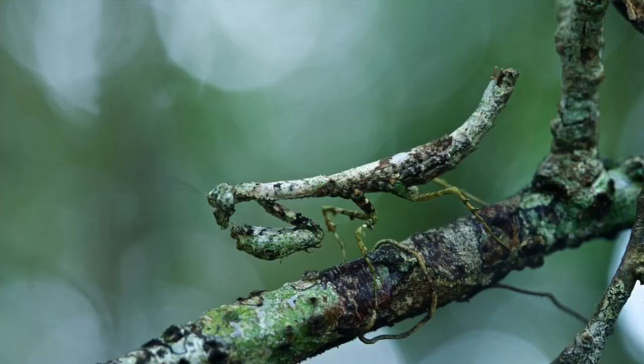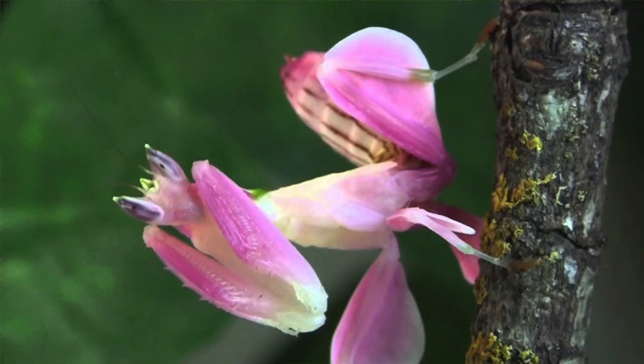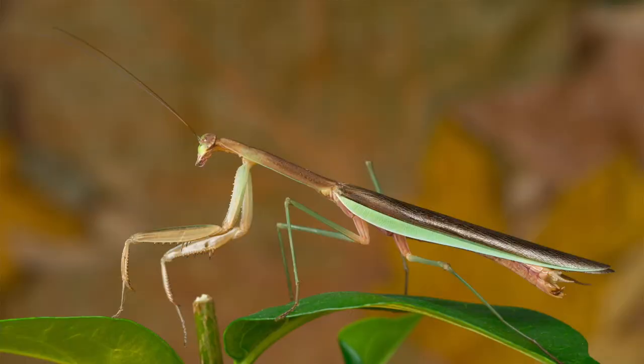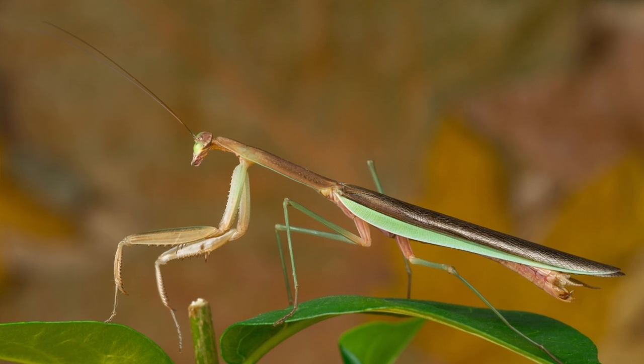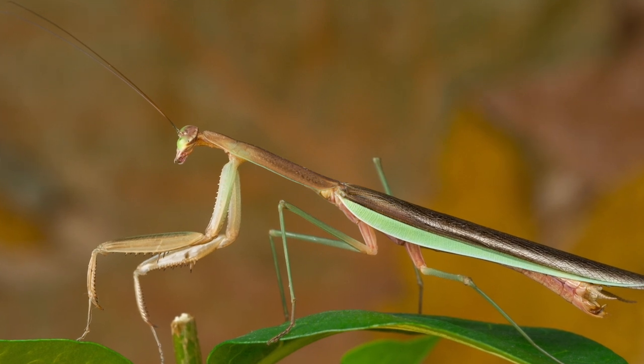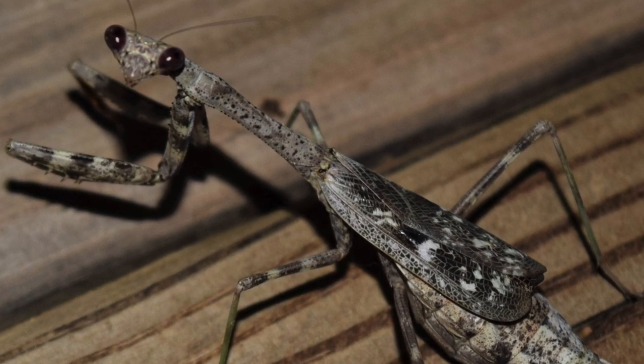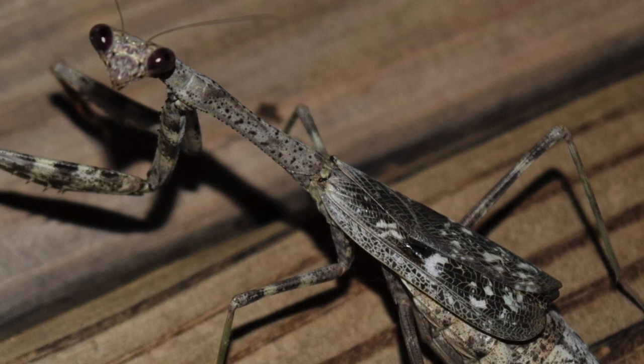Praying mantises are masters of camouflage. They come in all kinds of different shapes and colors — some may resemble sticks, others leaves, some even look like flowers. Certain mantises change their color as they molt, or shed their skin as they grow, starting out green during the spring and ending up brown in late summer and early fall when the grass is dry and leaves are starting to lose their color. Others will molt into a black covering to blend in with the blackened landscape in areas where numerous bushfires happen.